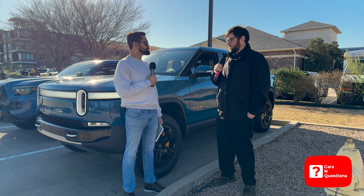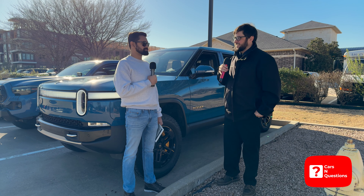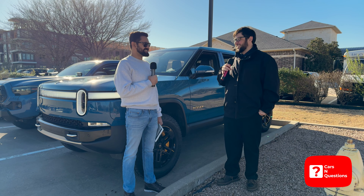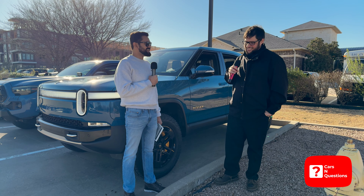I've seen one in person. It's wild. I can't stand it — I hate the way it looks. But I appreciate that a manufacturer has the guts to put something that polarizing out there. Everybody's playing it safe now. It's not my thing, but yeah, true. Anyways, thank you so much for your time, man. I appreciate it.